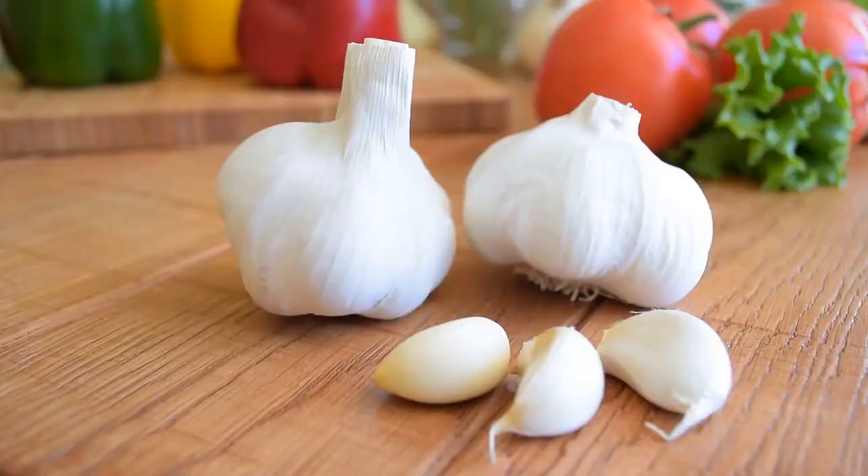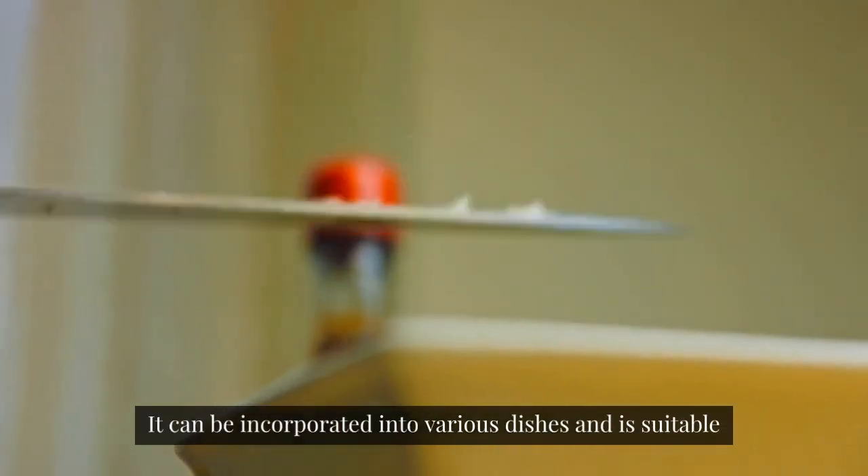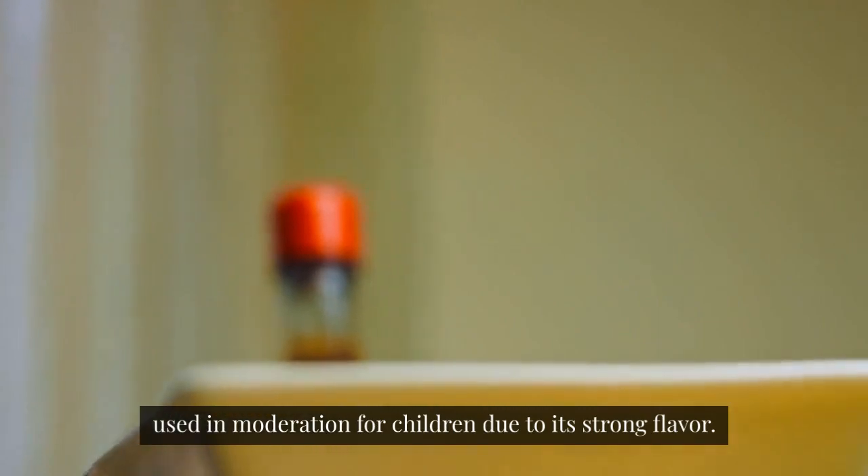Garlic. Garlic is known for its immune-boosting properties. It can be incorporated into various dishes and is suitable for most age groups, though it might need to be used in moderation for children due to its strong flavor.